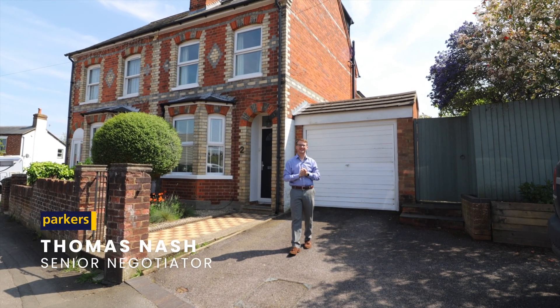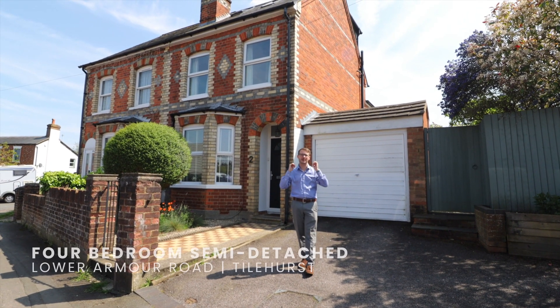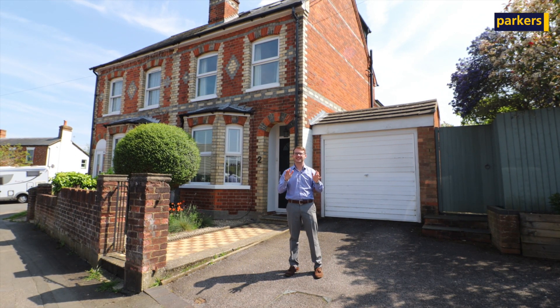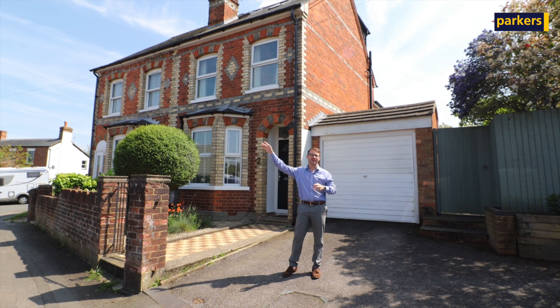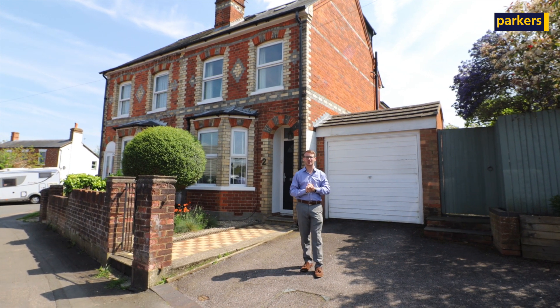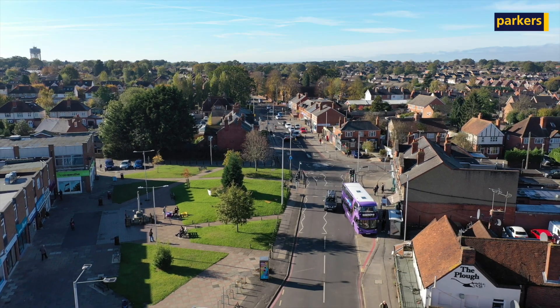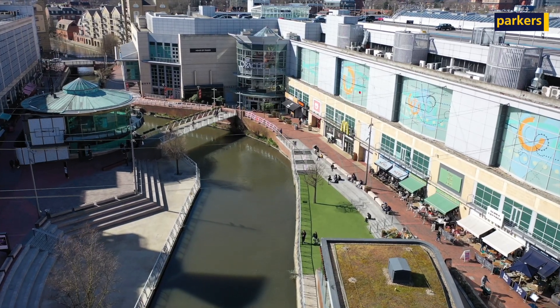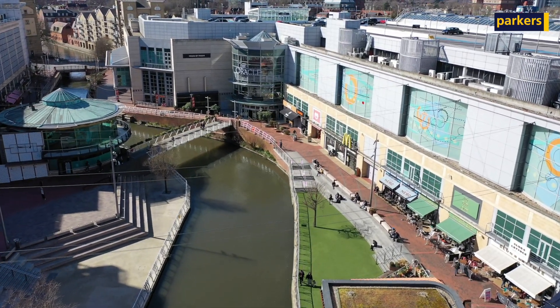Hi, it's Tom from Parkers in Tullhurst. You join me today for an in-depth look at this property behind me here on Lower Armour Road. The property is in an excellent location — you've got Arthur Newbury Park just on your doorstep, you're also a five-minute walk away from the centre of the village, and you're on a regular bus route that will take you into the centre of Reading in about 15 minutes.